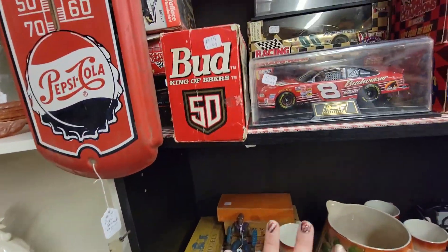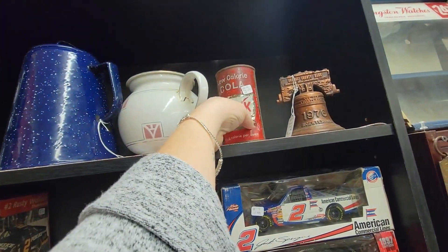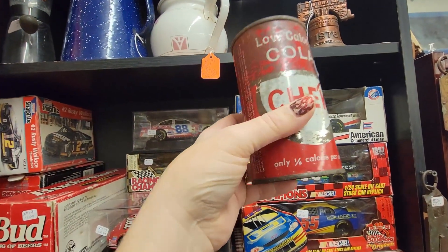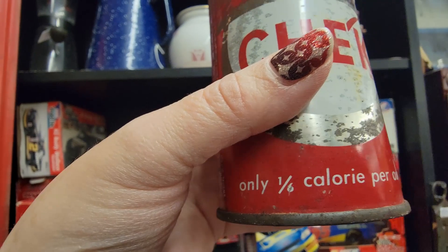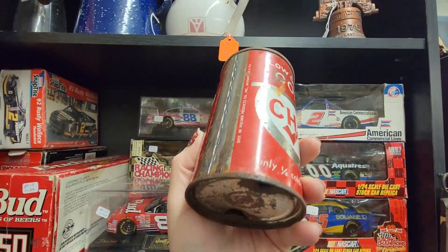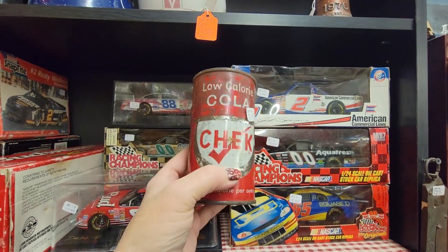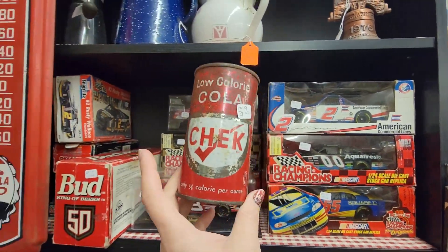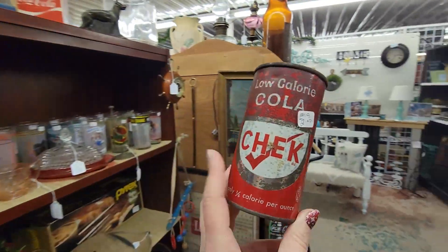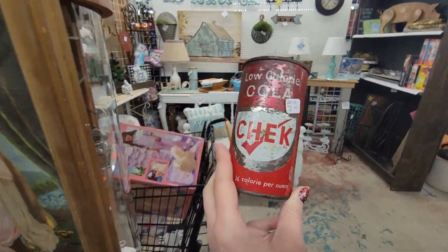I just messaged Jeffrey about some of these train cars, but there's this little can up here — low calorie cola check, only a sixth of a calorie per can. It's an old steel can, but I like it. It's $2. I think for the 4th of July it would be great as a display, so I'm going to put this in my quite full cart.